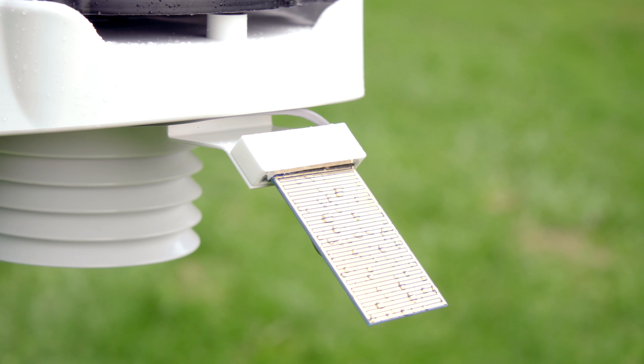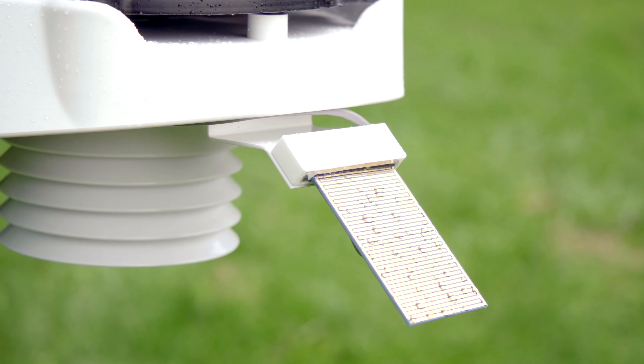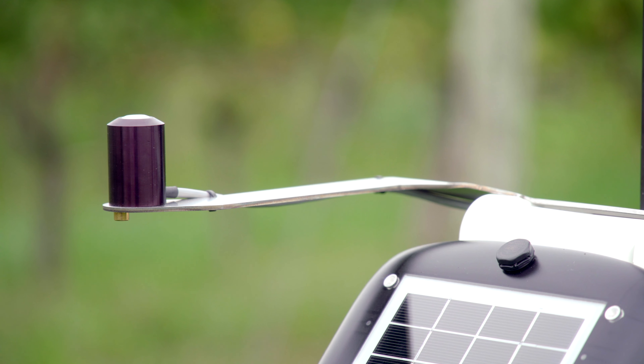Leaf wetness and solar irradiance sensors provide precise crop and environmental information to ensure the most effective integrated pest management program.